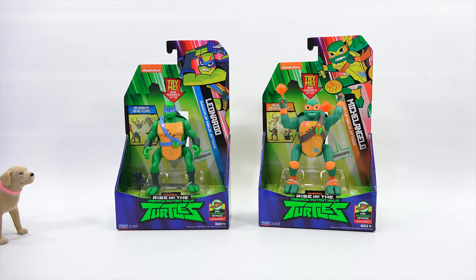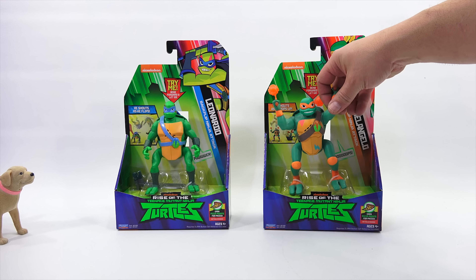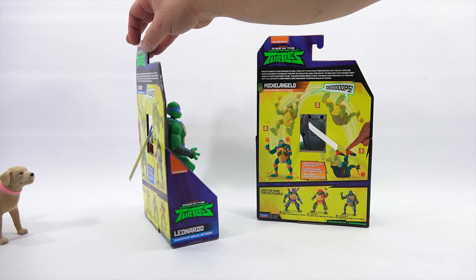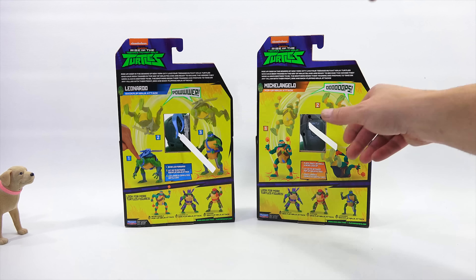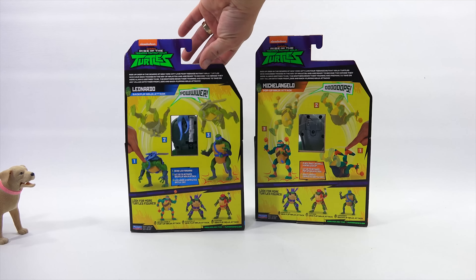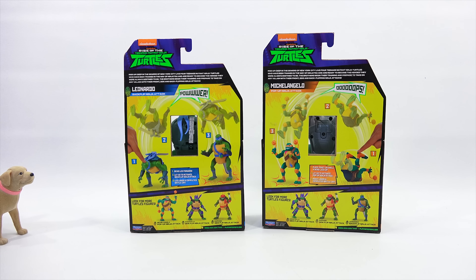We saved these till last because one box says he shouts as he flips, and the other says he shouts as he pops up — it sounded intriguing. So we have a backflip ninja attack Leo and Michelangelo has the pop-up ninja attack. They are out of the packages. There's a little pull-out tab. Place Mikey on his shell and bend legs up, let go to activate pop-up ninja attack, and Mikey lands and completes battle cry. Bend Leo forward and let go to activate backflip ninja attack, and Leo lands and completes battle cry.